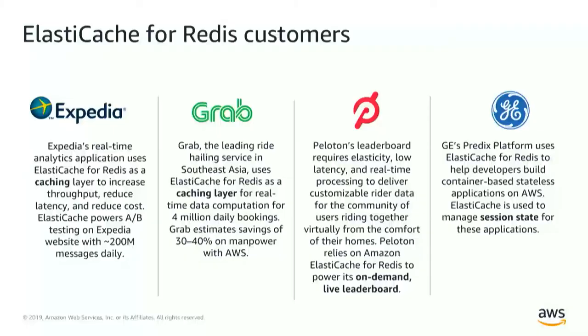Expedia had an analytics pipeline that wasn't being processed fast enough. They have about 200 million events a day that needed hardcore processing, and they're using Redis as a cache as part of that analytics pipeline. Grab, which is basically the Uber of Southeast Asia, is using Redis on AWS as a caching layer. By using a fully managed service, they estimated they saved between 30 and 40% of manpower, handing that over to us as a managed service provider.